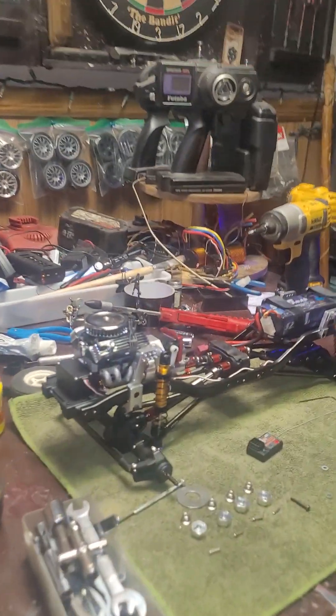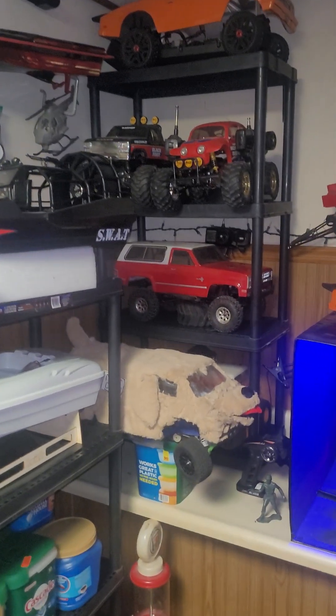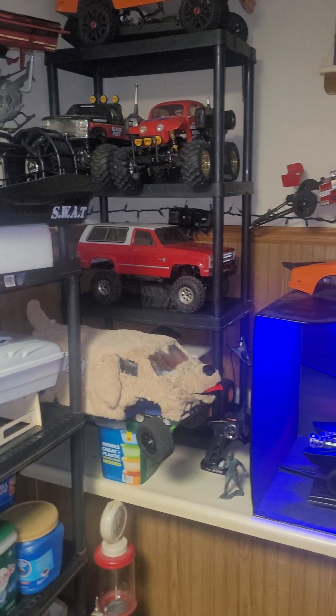I am working on a crawler right now. This is my first crawler build. I do have other crawlers — I have that Vaterra Ascender over there, and that runs really well. No problems I ever had with it — it crawls up anything.